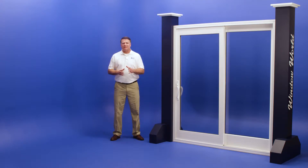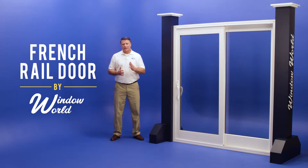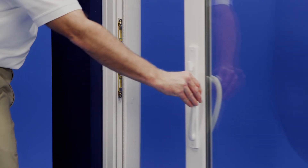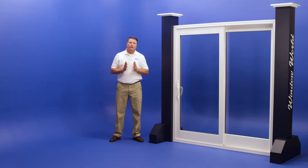Looking for a door with classic design and modern features? Window World's French Rail Door is your answer. Its space-saving design features the convenience of sliding panels with the elegant look of a traditional French door.